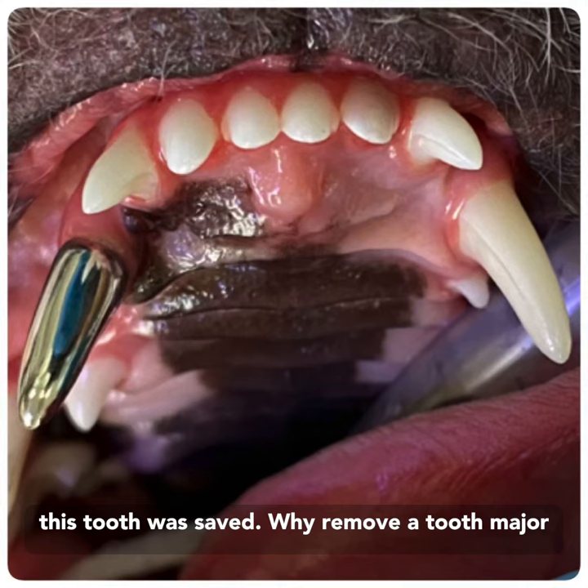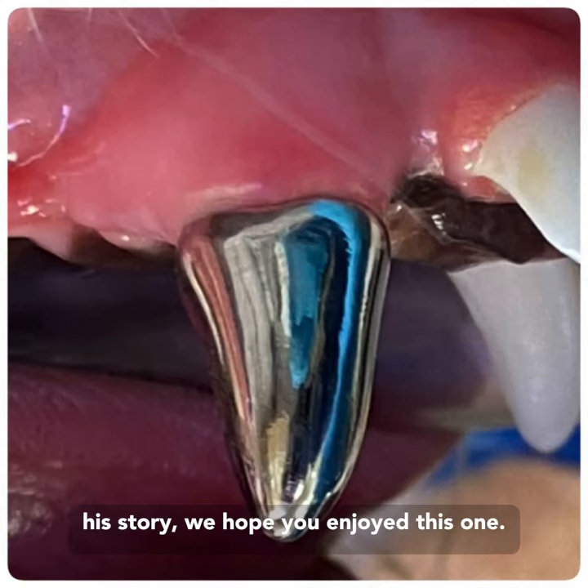Why remove a tooth with major surgery when you can save a tooth? And here's his story. We hope you enjoyed this one.